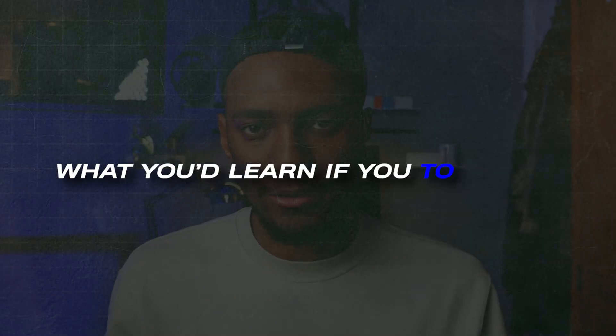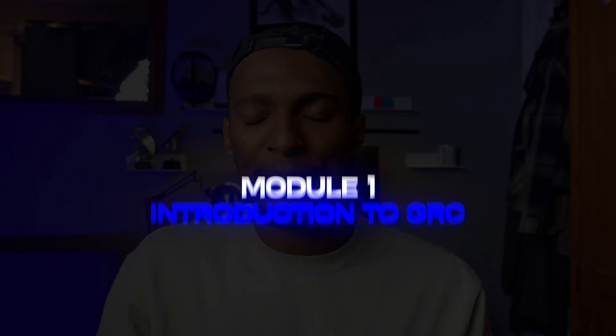Let's run through the modules in this course. First up is an introduction to GRC — governance, risk, and compliance — with an introduction and explanation of each area, along with examples. The instructor breaks down exactly how GRC fits into cyber security consulting.